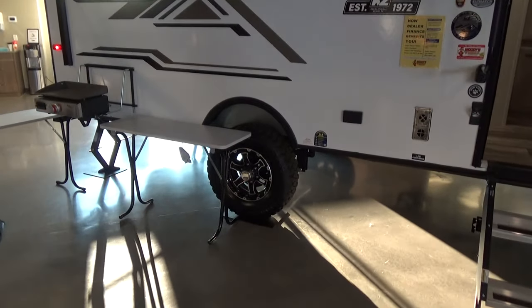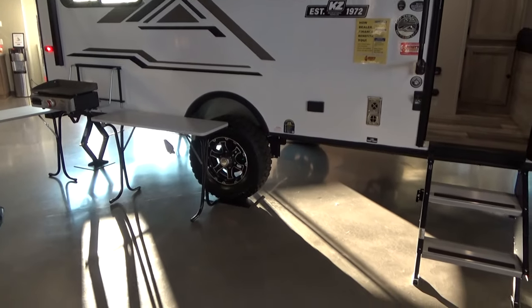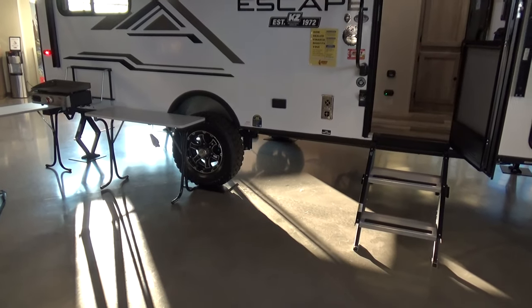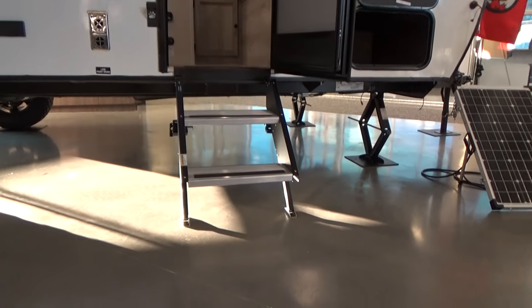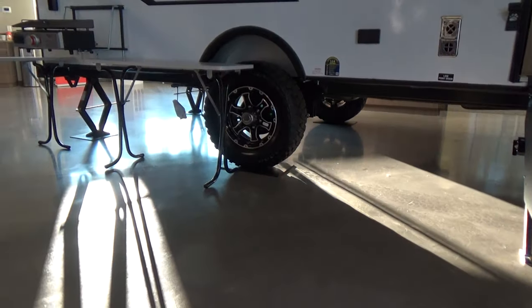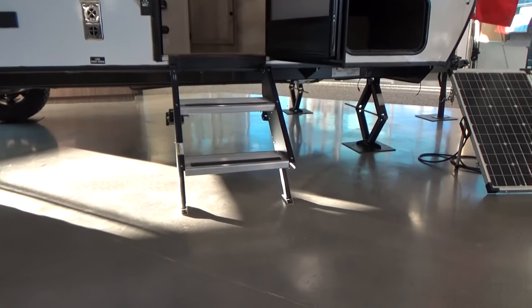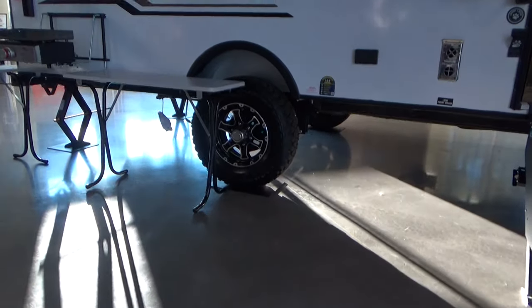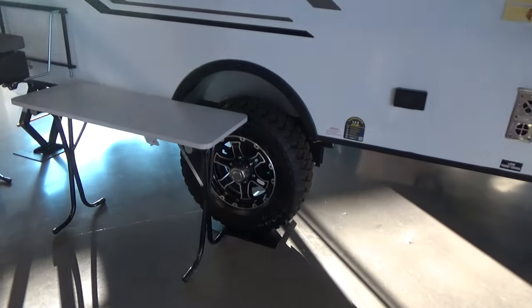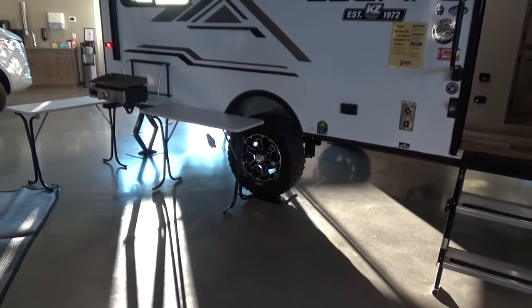One thing you'll find with the Escape across all floor plans is fantastic ground clearance. For those who want to go a little off-road or down a bumpy path, the clearance you get with the KZ Escape is excellent — not just with the off-grid off-road package but across the line. The folding double entry step makes it easy to take this trailer wherever you want to go, and the 15-inch mud tire has a real cool look with alloy wheels.